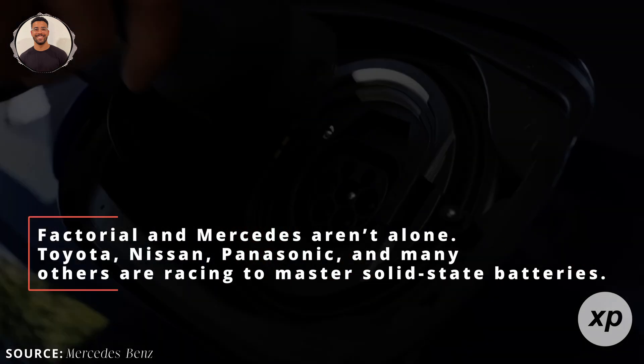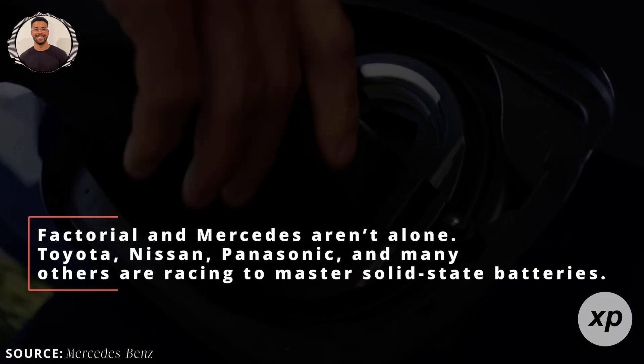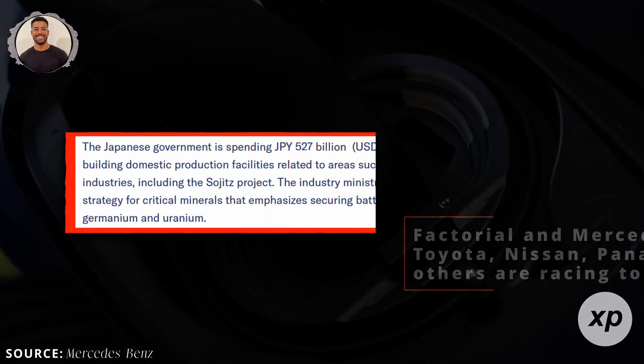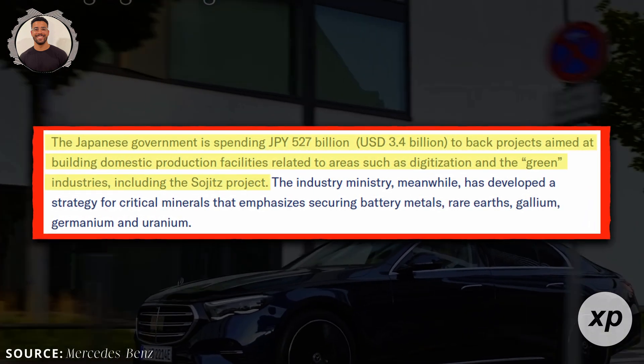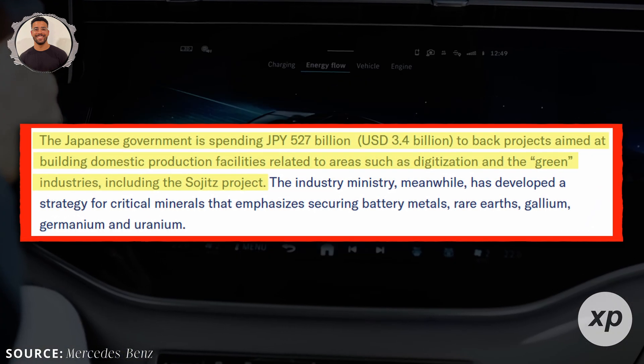Factorial and Mercedes aren't alone. Toyota, Nissan, Panasonic, and many others are racing to master solid-state batteries. Japan in particular wants a strong domestic supply chain to reduce dependency on China and South Korea.